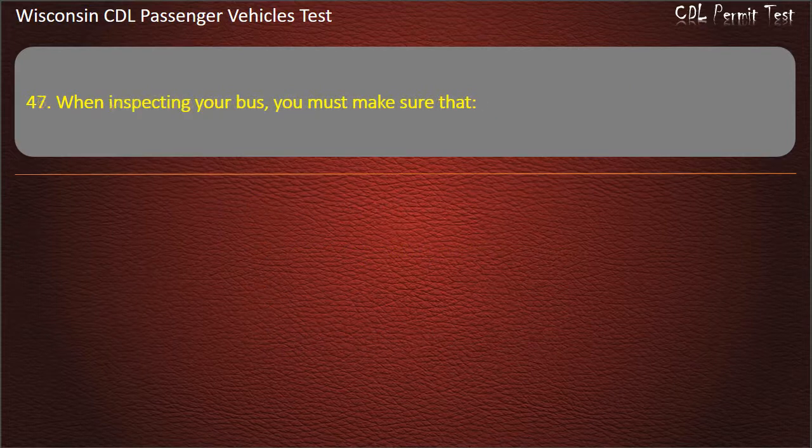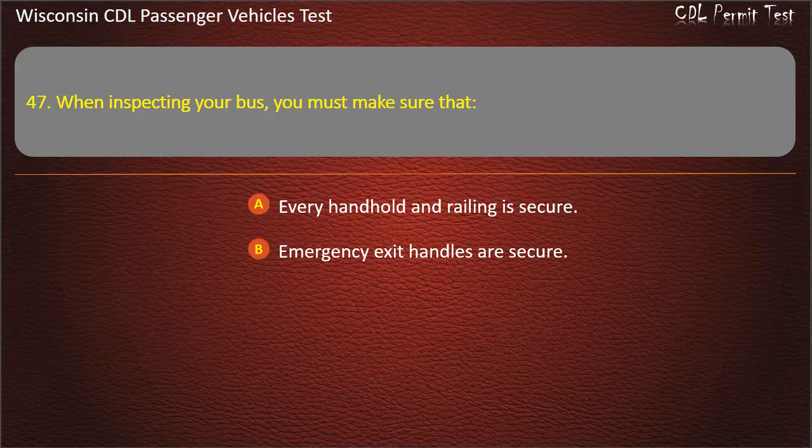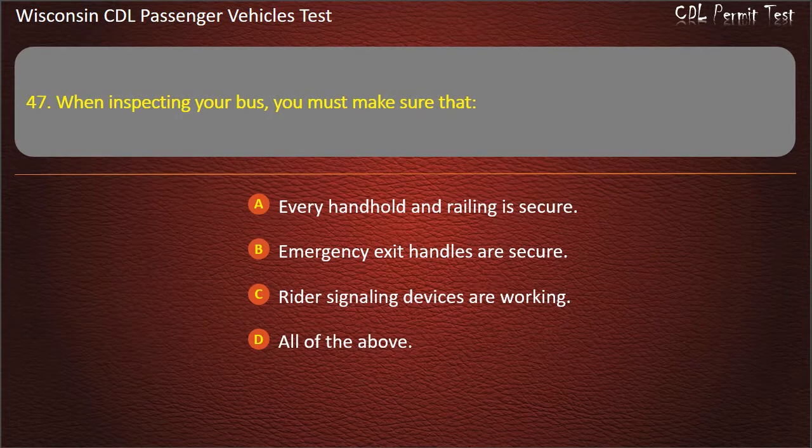Question 47: When inspecting your bus, you must make sure that — Every handhold and railing is secure; Emergency exit handles are secure; Rider signaling devices are working; All of the above. Answer: All of the above.